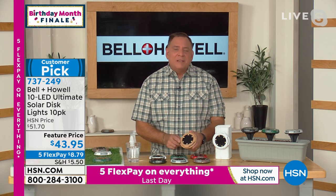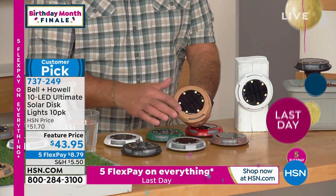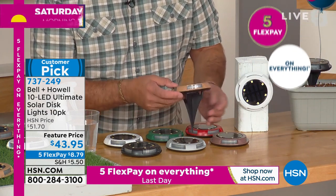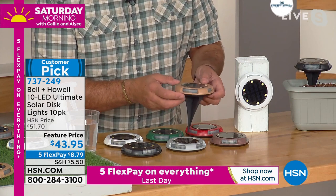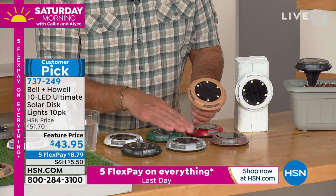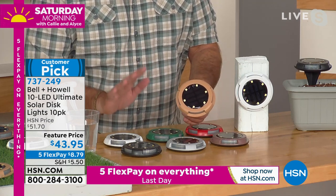The reason they're called the ultimate disc lights is because there are six SMD LEDs — surface mount diodes — around the top, and then another four around the edges in the windows on the side. So you're actually getting light both vertically and horizontally, which is something that has never been done before at Bell and Howell.